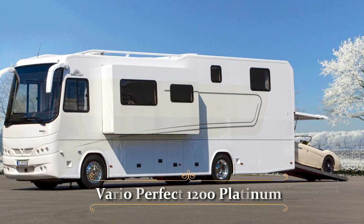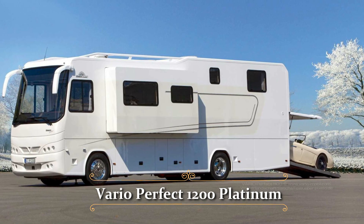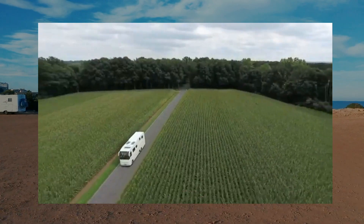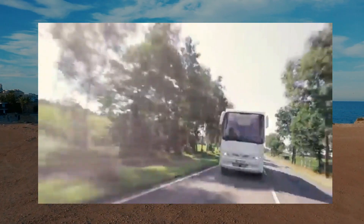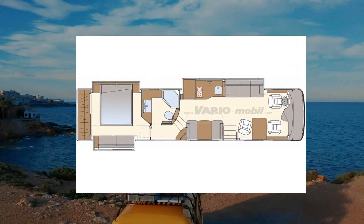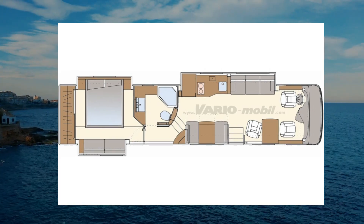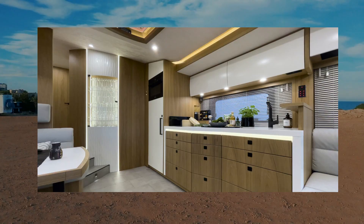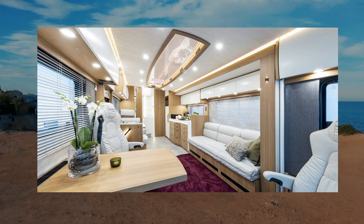The third one is Vario Mobile's Vario Perfect 1200 Platinum. This luxury RV is intended for those who desire the highest level of comfort, style, and performance. The large interior is one of its most remarkable features — the truck is over 40 feet long and about 8 feet wide, allowing for a full-size kitchen, a spacious bathroom, and a decent living area.